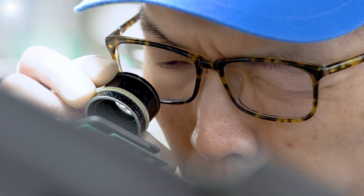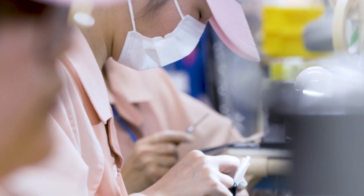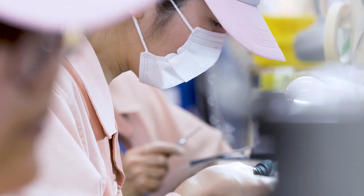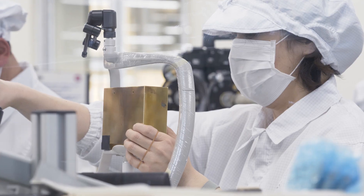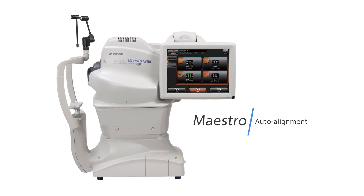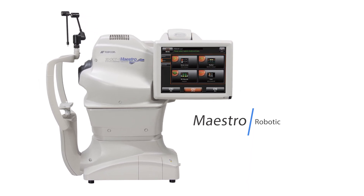Topcon's craftsmen, whose art form is manufacturing, apply strict attention to detail and quality control throughout each phase of production, using state-of-the-art precision components and assembly processes. Topcon's Maestro OCT is the perfect embodiment of this high art.